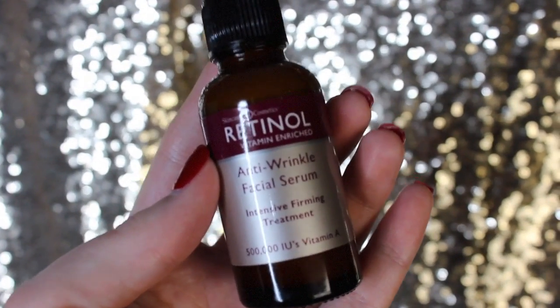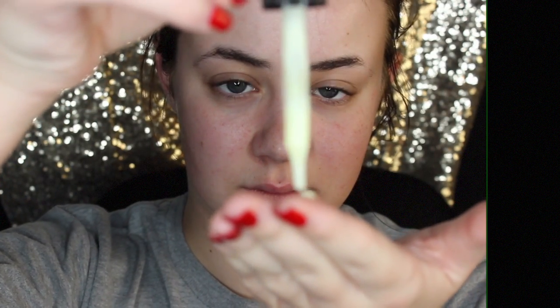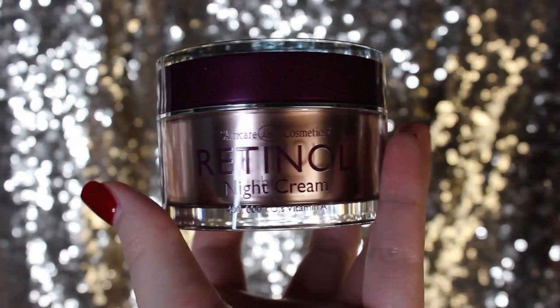Using my anti-wrinkle facial serum, I'm going to apply this all over the face and neck to help prevent wrinkles and help cure them.